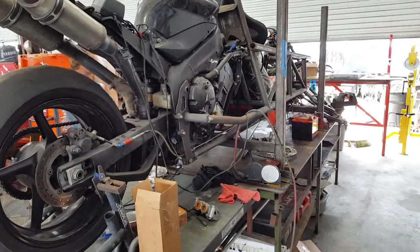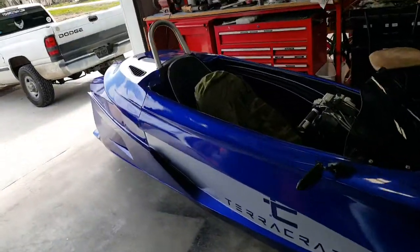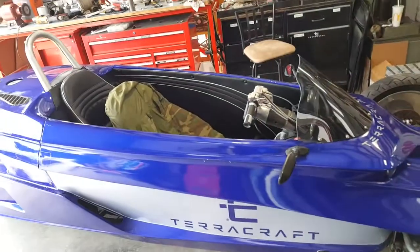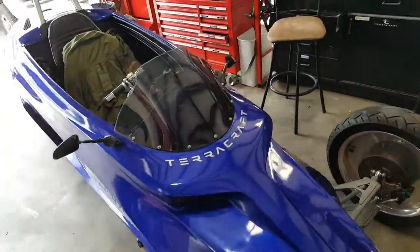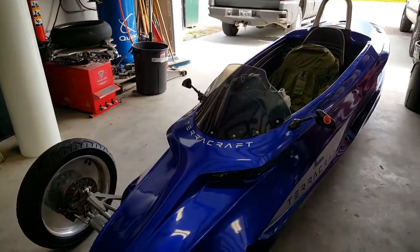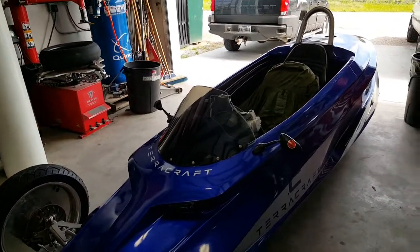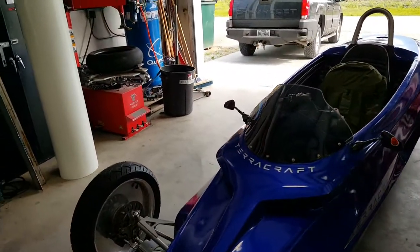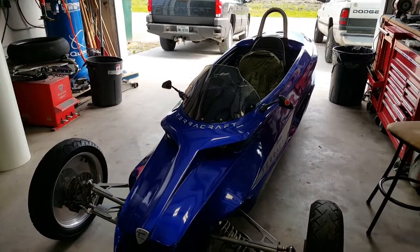That is the TerraCraft race version — this is the second prototype of it. We're taking this one to New Orleans. Brian's taking his R1, I've got my 14R that I'll be playing around with in New Orleans. Brian will be driving this, I'll drive the R1, and we'll see what kind of trouble we can get into this weekend. For more information, contact Wes at info@TerraCraftMotors.com, check out the TerraCraft Motors Facebook page, and there are videos on YouTube at TerraCraft Motors.